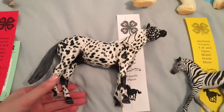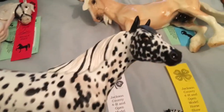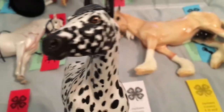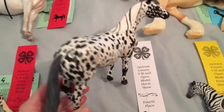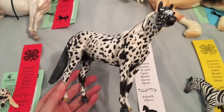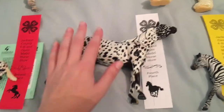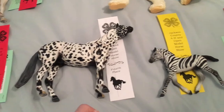Moving on, we have another Appaloosa that you would have seen in that video — Spot Me. His eyes I'm in love with too, and he's going to be super hard to let go. But this guy got a fourth in his Appaloosa class, same one the little Cutter chip was in. He is also still for sale at $200. If you have any questions you can message me on Instagram or Facebook.